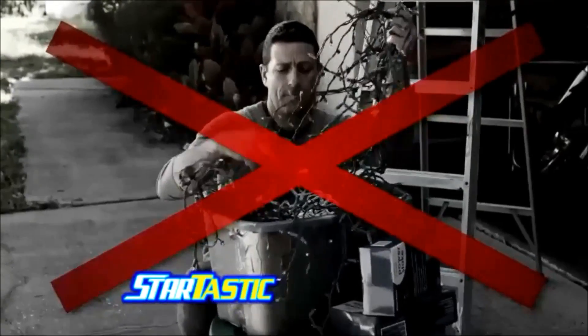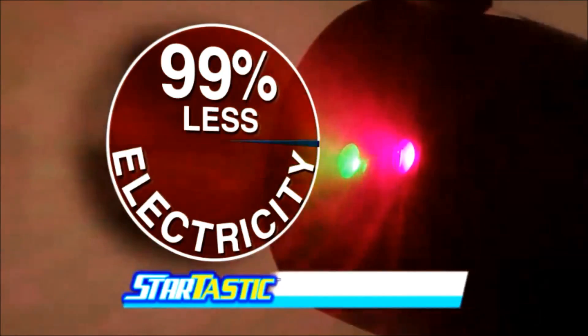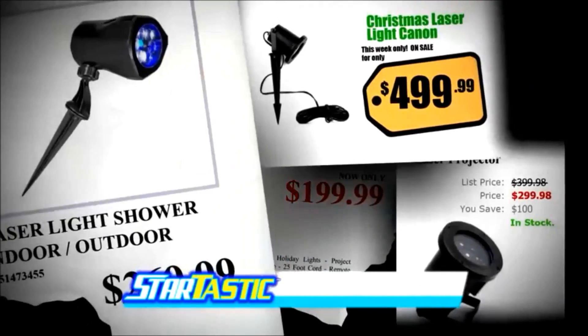Electricity for these lights is expensive, but Startastic uses 99% less electricity and automatically shuts off when the sun comes up. Now that's a savings. With this technology, you can expect to pay hundreds of dollars.